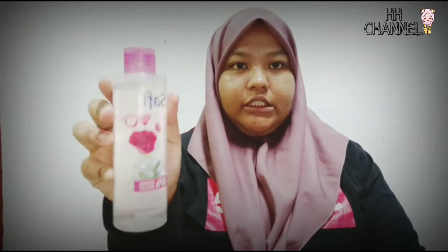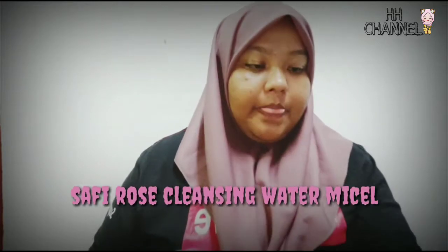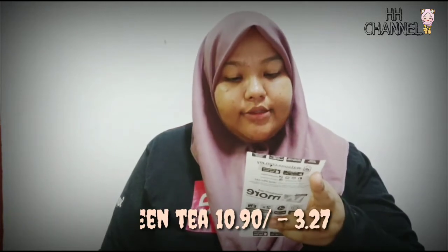Next, yang baru ni dia dah macam-macam, tak silap, tapi tak ingat apa. So saya nak ambil yang warna Rose. So harga dia RM17. So korang pun boleh beli sebab okay. Next, kita ada yang ini - shower gel, yang ini Green Tea. Okay so sekarang Watson ada 30% diskaun. Harga asal dia RM12.90, so ada 30% diskaun, tolak RM3.27.